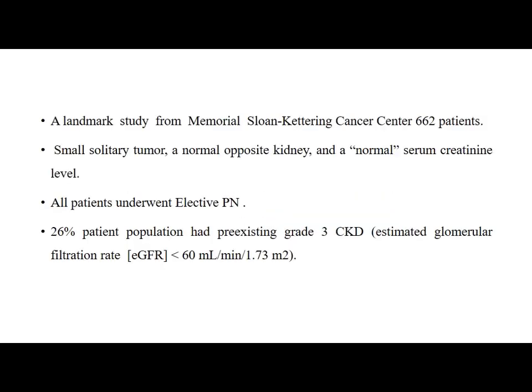When discussing the management of a small renal mass we should think about CKD, because after radical nephrectomy the main concern is that it predisposes to chronic kidney disease, which can lead to cardiovascular events and increased mortality rates. A landmark study from Memorial Sloan Kettering Cancer Center included 662 patients with a small solitary tumour, a normal opposite kidney, and normal serum creatinine. All patients underwent elective partial nephrectomy, and 26% had pre-existing grade 3 CKD — that is EGFR less than 60 ml per minute.